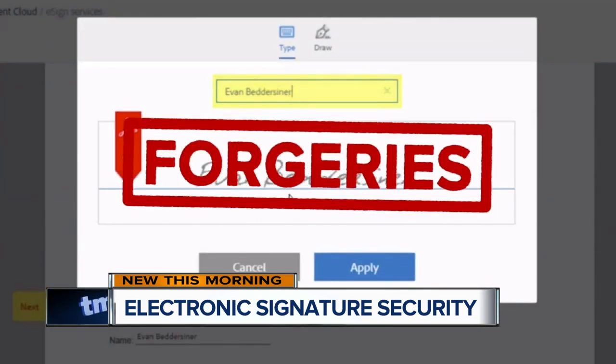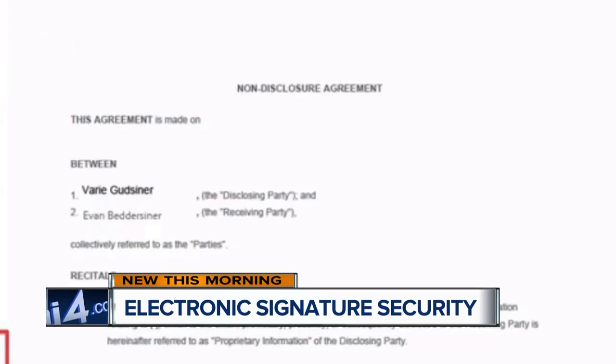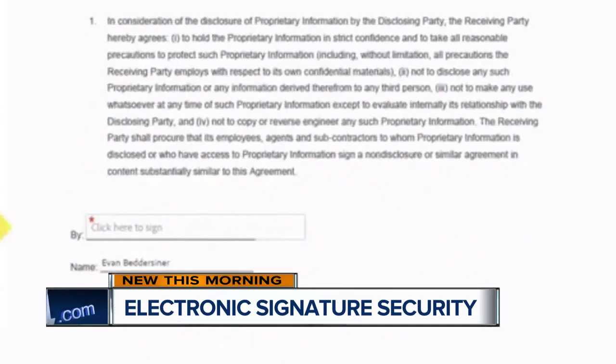First, forgeries. People can actually steal your e-signature and forge it for other contract signings or purchases.